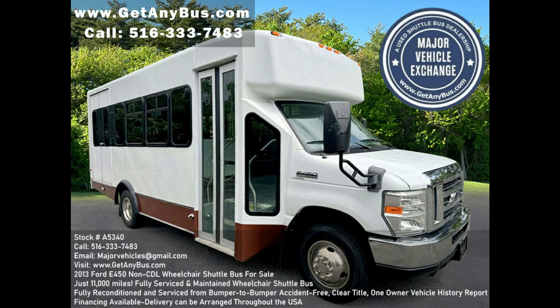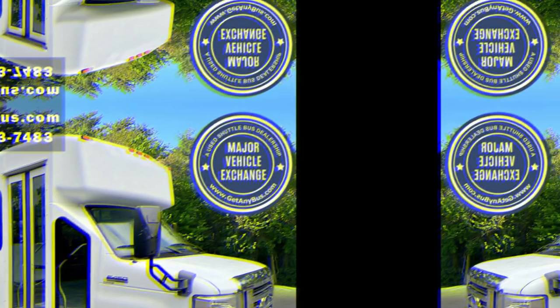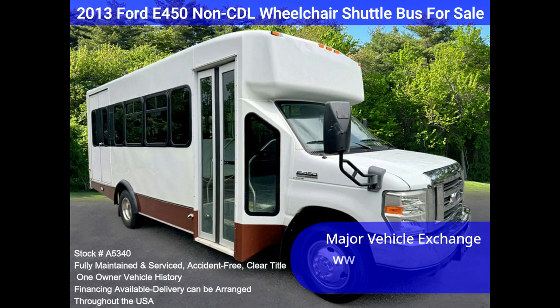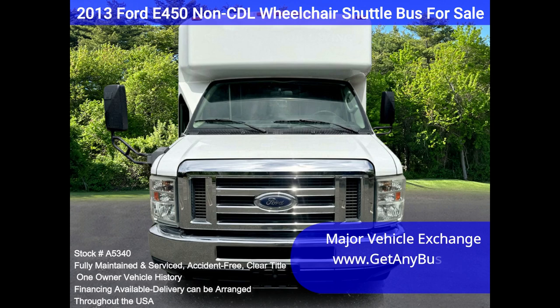Major Vehicle Exchange — 2013 Ford E450 non-CDL wheelchair shuttle bus for sale, stock number A5340. Fully reconditioned non-CDL E450 El Dorado shuttle bus with 14 passenger seats plus driver.